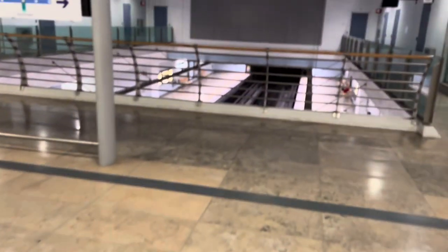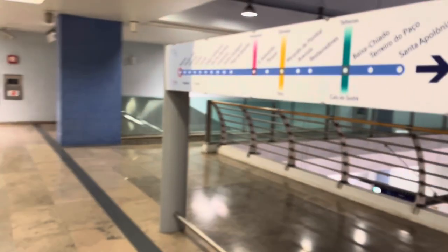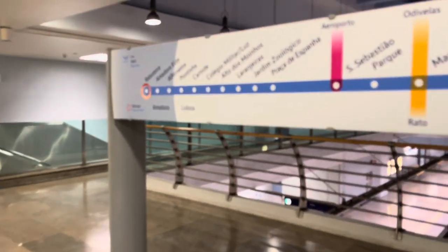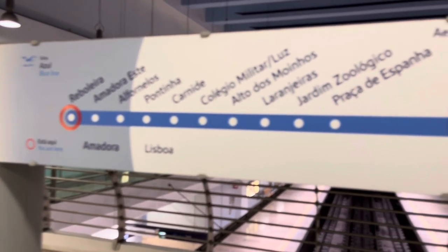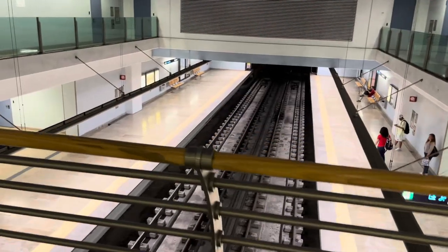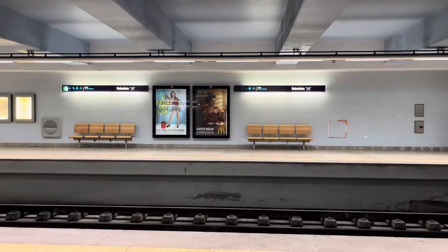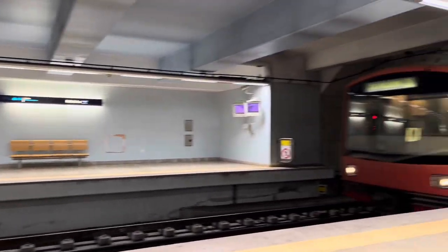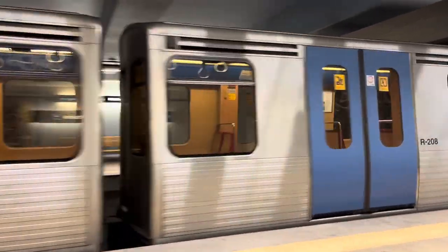Through the ticket gates, we're going to have a look at a line map of the blue line. This shows you all of the stations in order before you go down to the platform. You can see on the left we're at Rebelera and there are a lot of stations to go through. Let's jump aboard the train and see where this journey takes us.